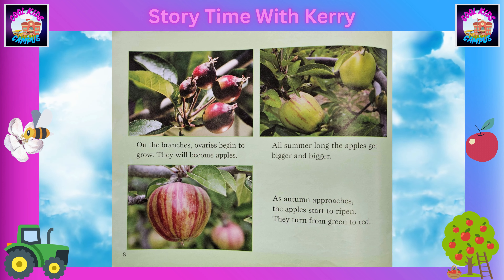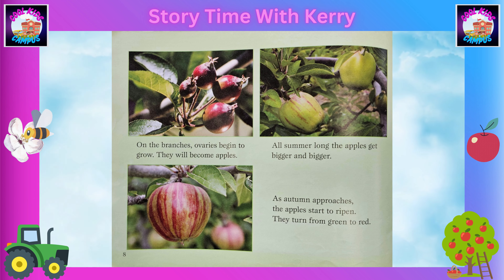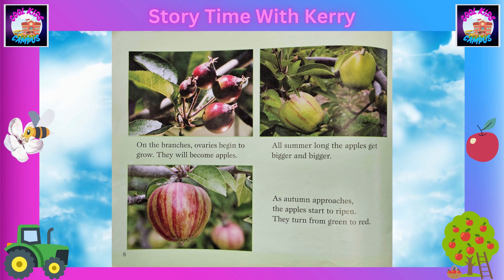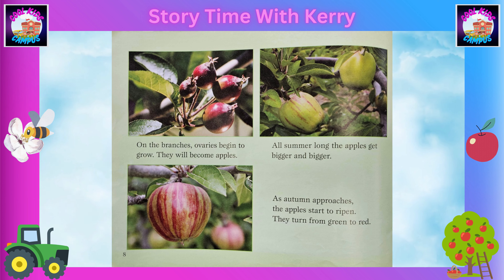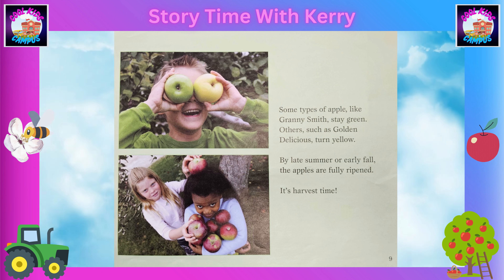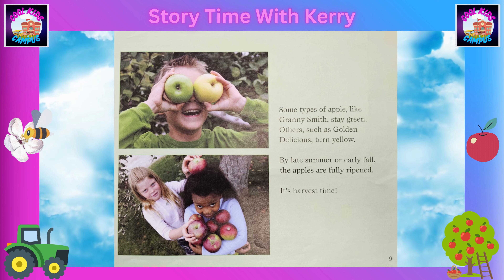As spring turns into summer, the flower petals fall from the trees. On the branches, ovaries begin to grow — they will become apples. All summer long, the apples get bigger and bigger. As autumn approaches, the apples start to ripen. They turn from green to red.